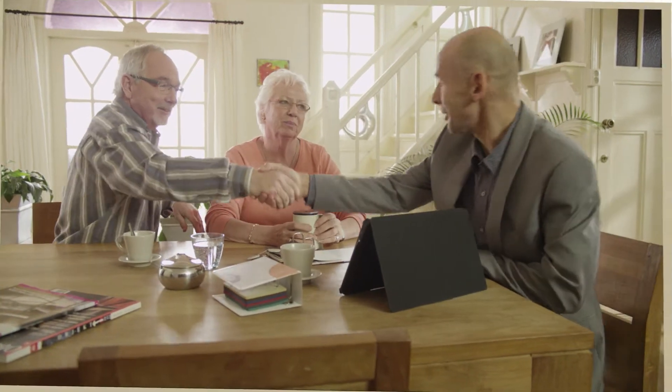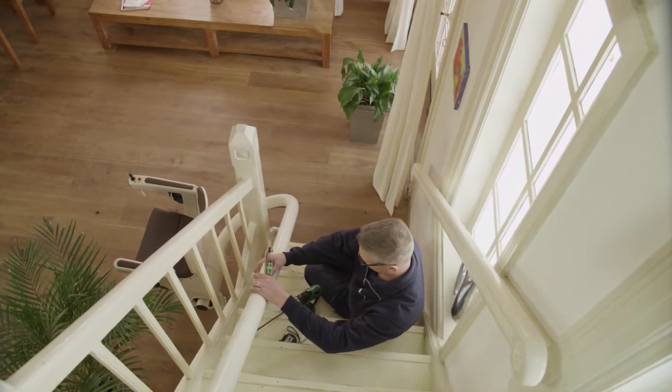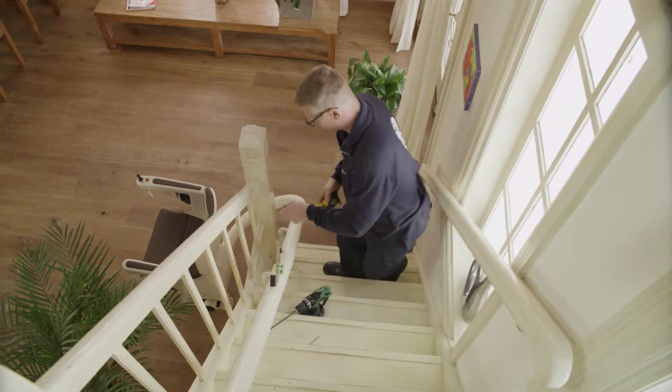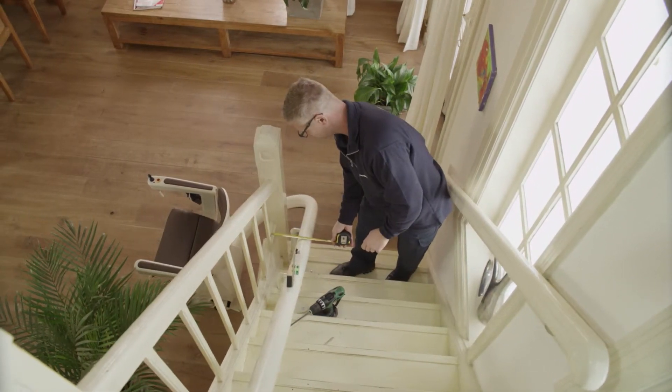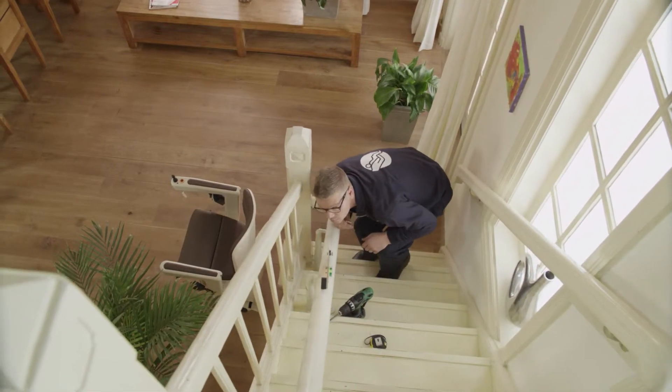It will not take long to install your stair lift. Even though staircases differ, it normally takes no more than a morning or an afternoon. Stair lifts are fitted directly to the stairs and do not usually need significant building work to enable installation.